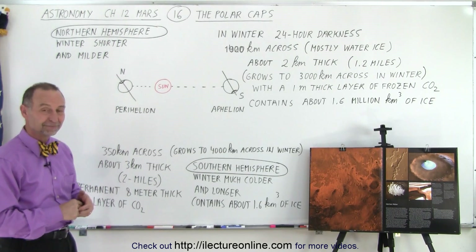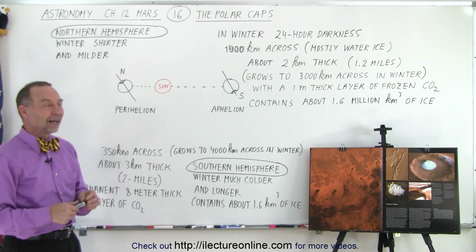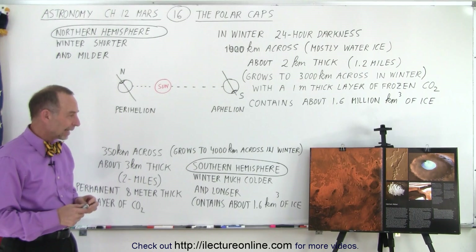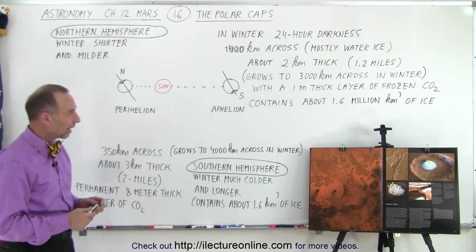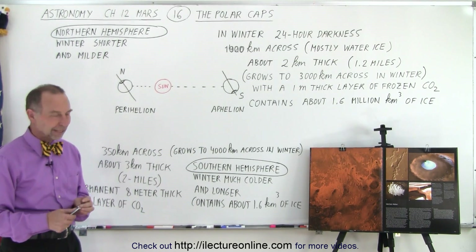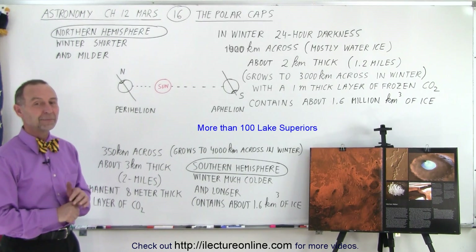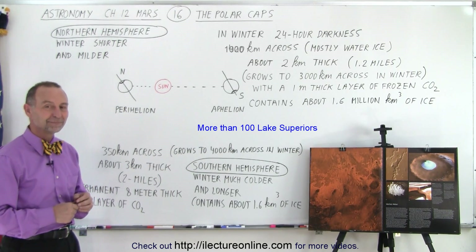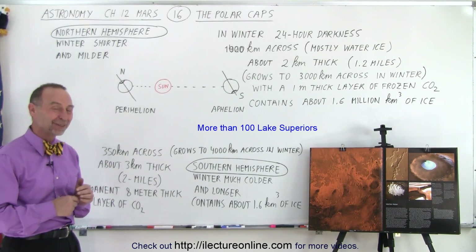How does that volume compare to a lake — like Lake Superior, for example? I believe it would have way more water than Lake Superior — many Lake Superiors. That's an interesting question; I'll have to go and calculate how many Lake Superiors you could fill with the ice in the polar caps. That's a good question.